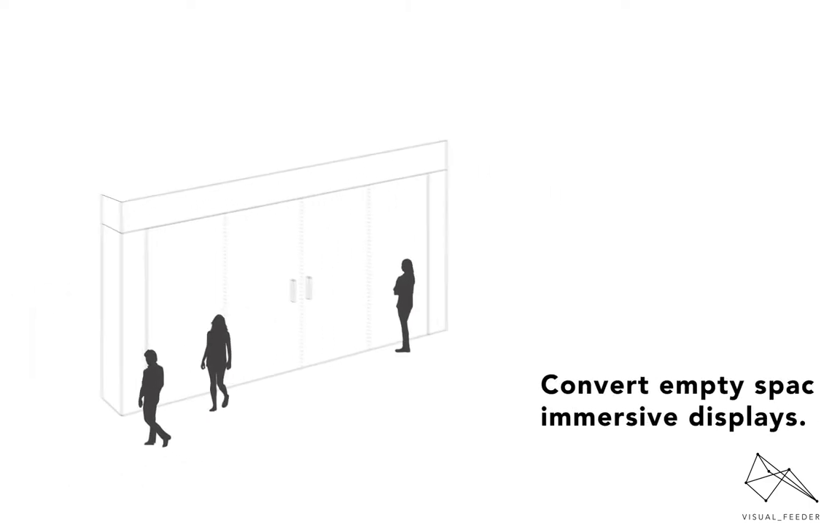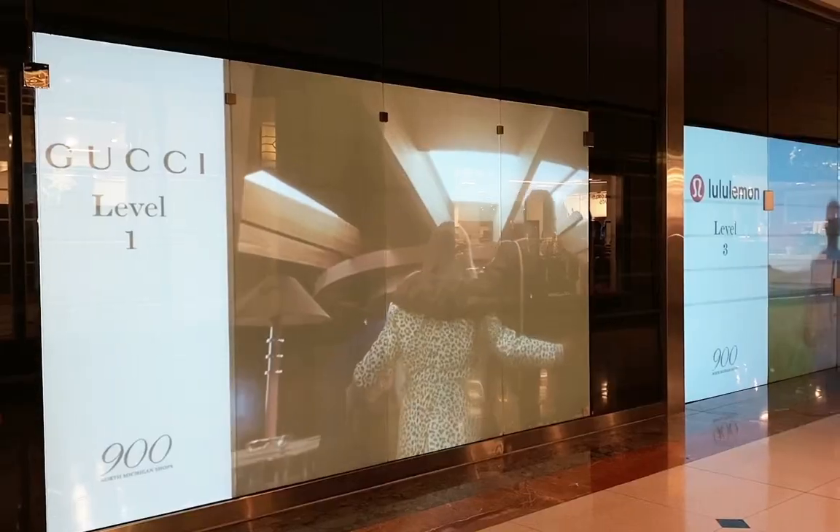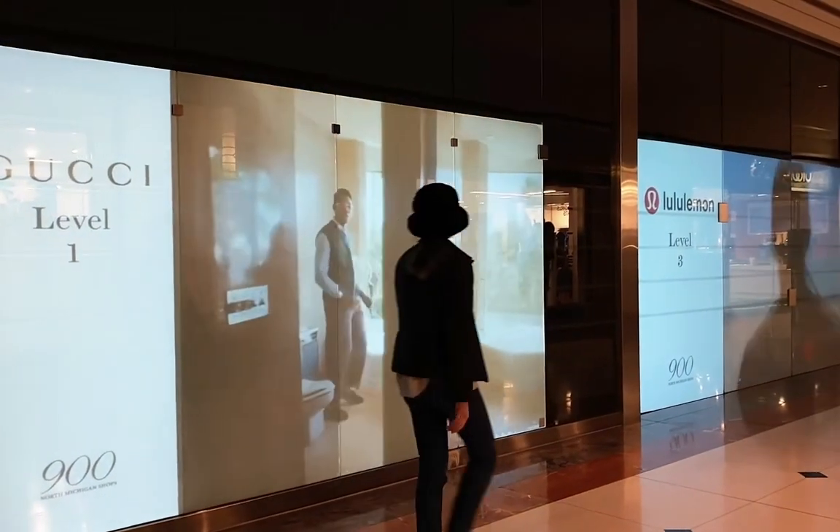Visual Feeder's Windowscape technology converts empty retail spaces into immersive video displays with an easy three-step process.